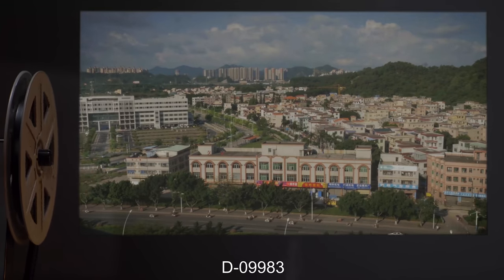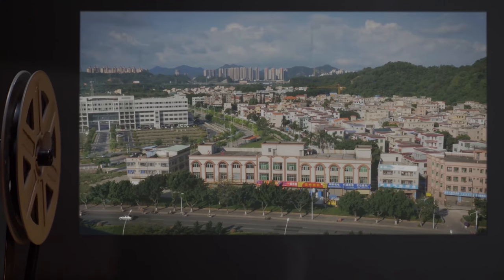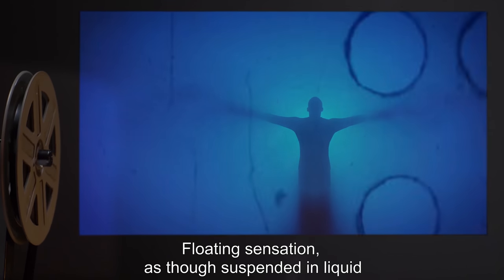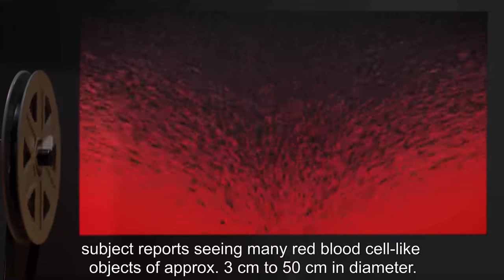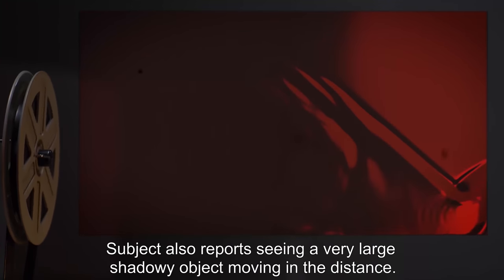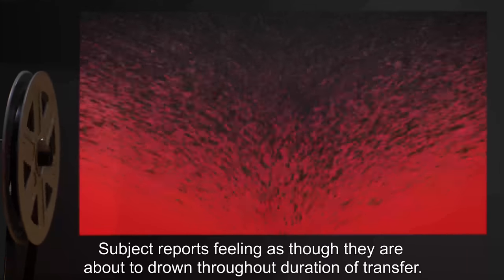Subject D09983. Egress Point: China. Duration: [REDACTED] Minutes. Kinetic: Floating sensation, as though suspended in liquid. Visual: A red transparent liquid environment. Subject reports seeing many red blood cell-like objects of approximately 3 cm to 50 cm in diameter. Subject also reports seeing a very large shadowy object moving in the distance. Auditory: None. Olfactory: None. Tactile: None. Gustatory: Coppery taste. Other Notes: Subject reports feeling as though they are about to drown throughout duration of transfer.